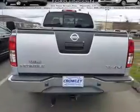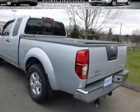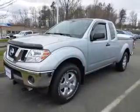The features include tow hitch, front tow hooks, an alarm system, independent suspension, brake assist, traction control, stability control, sports suspension, and anti-lock brakes.